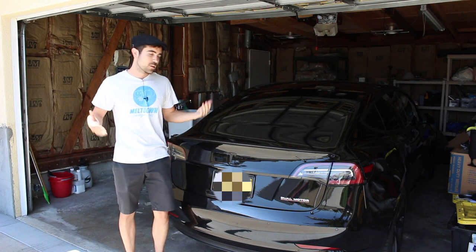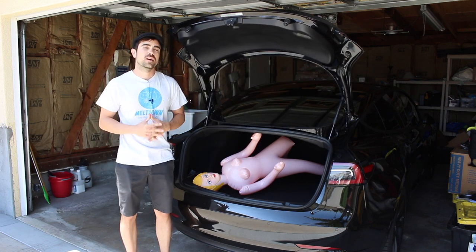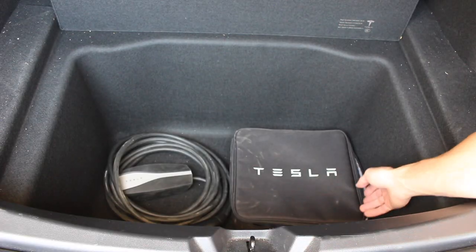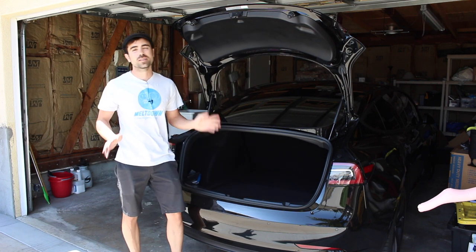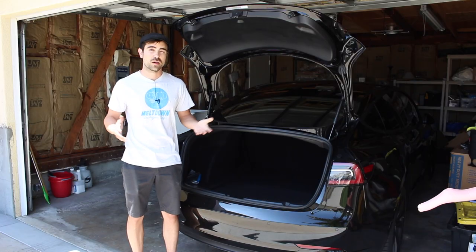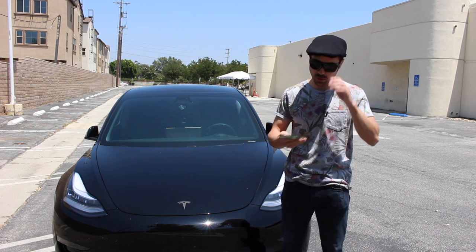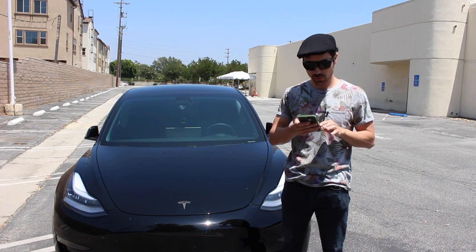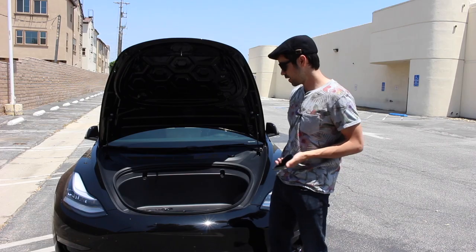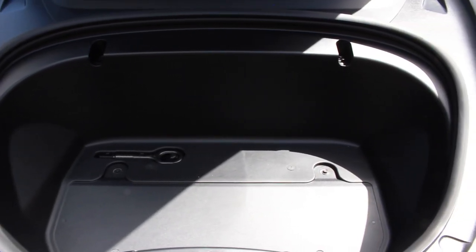Now let's talk about the trunk. You depress the button right here and it will open to reveal 12.3 cubic feet of space. In addition to that, you have a whole bay that's usually used for your charging accessories, but nobody's going to be disappointed with the room in the trunk. You can also fold down the seats for additional room if you have long objects. There's a total of 15 cubic feet in the Model 3, and up front there's no engine so you have even more space - the frunk. It has enough room for maybe a carry-on or something.